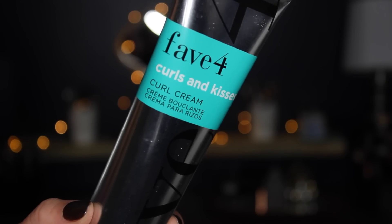Some days the Infusium and the curl cream are enough, but other days I do need slightly more hold and a little bit more definition. On days like that, I will go in with my Fav Four Curls and Kisses curl cream. This is really nice because it is a curl cream but it has a hold to it — it's the perfect hybrid between a cream and a gel. Since my hair is dry when I put this in, I don't rake it through. I'll take a little bit on the palms of my hands and just pet my hair, then scrunch it to activate the curl a little bit more.